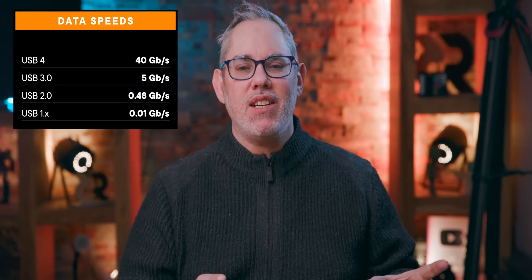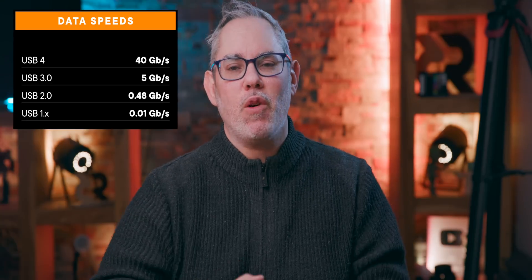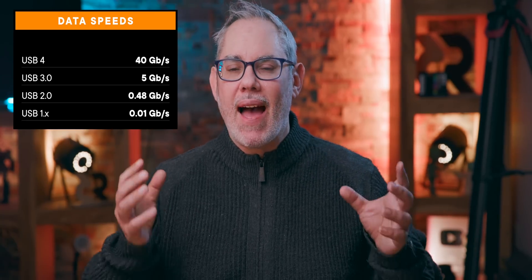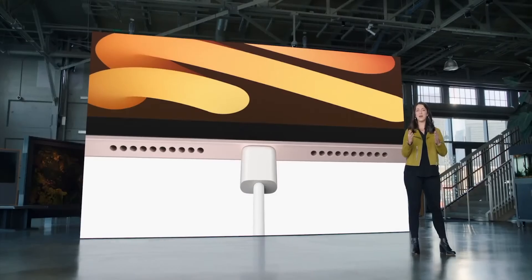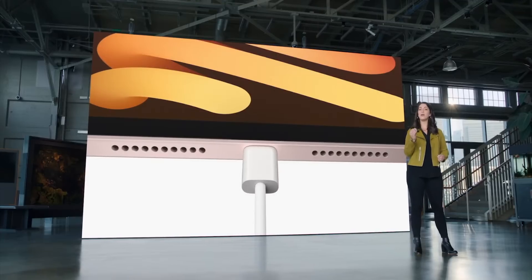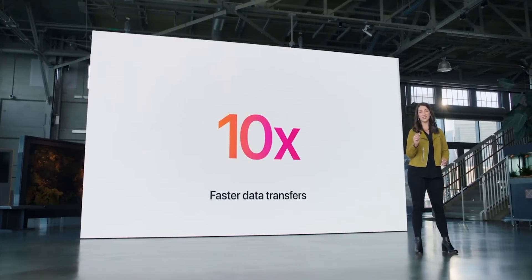Even though USB just keeps changing what those numbers mean — probably because they're in a heated feud with HDMI over who can be the absolute worst plug authority on the planet — by USB-C we're talking specifically about the shape of the plug. And every time Apple has switched an iPad from Lightning to USB-C, it's also come with an increase in speed, barest minimum up to five gigabits per second. So realistically, USB-C would solve for speed but also for convenience.